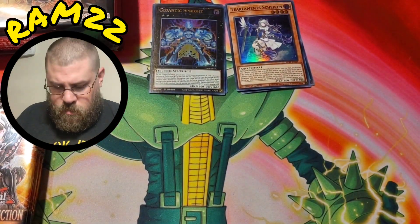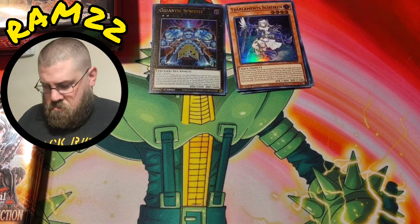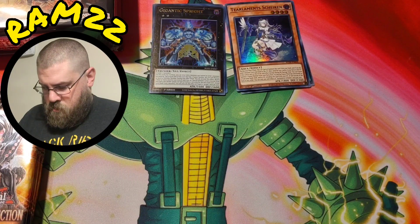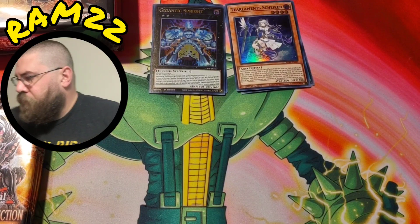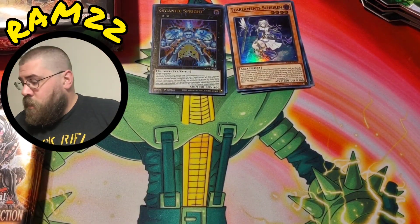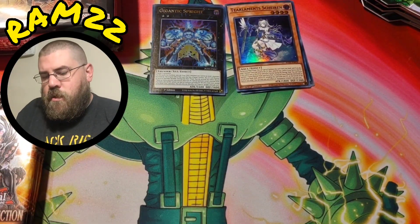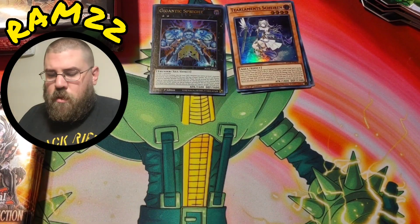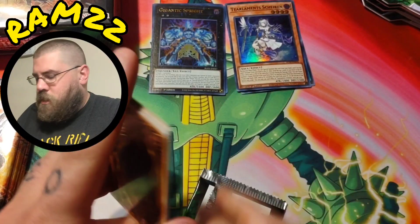So I got 10 — I didn't realize I had 10 Duelist Nexus — so let's just go ahead and open up some of those along with Legacy of Destruction. We'll alternate and go to the next box here shortly.